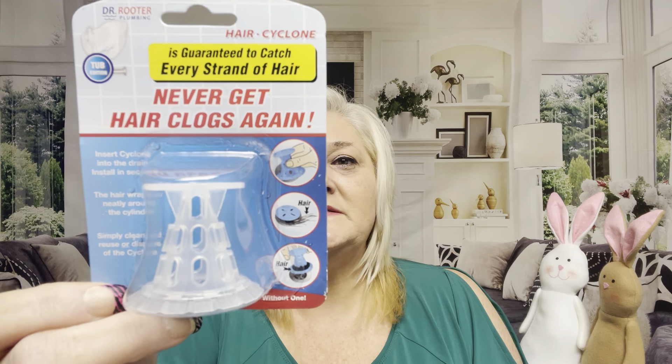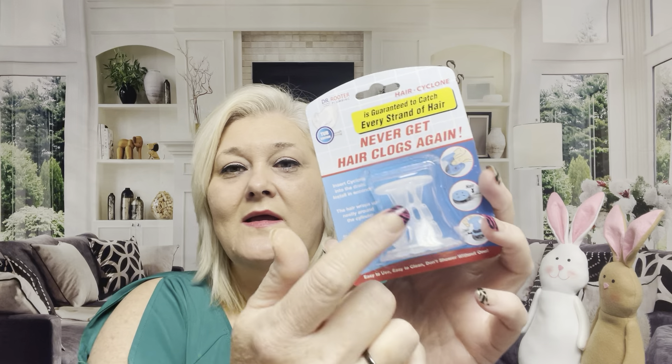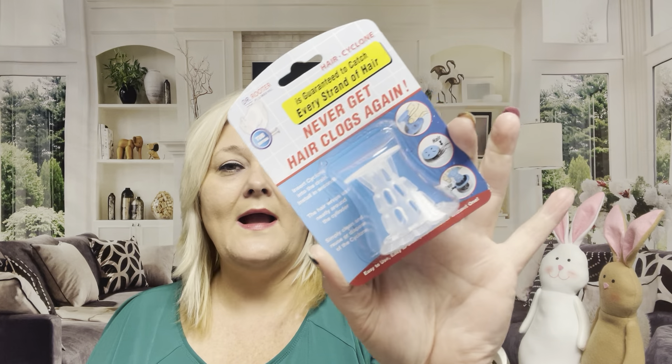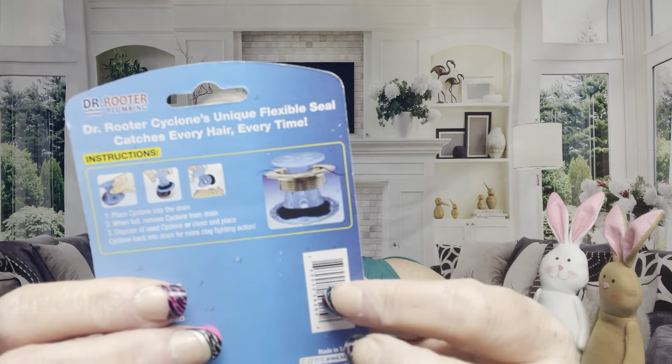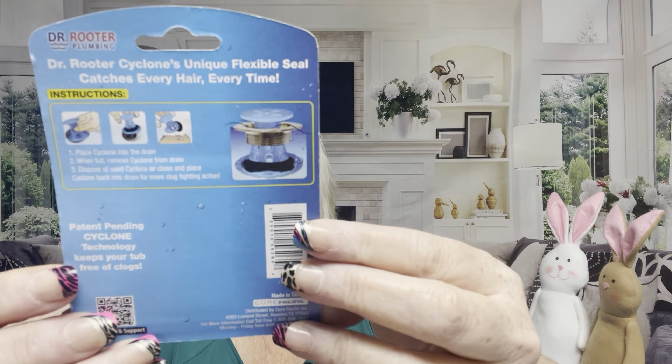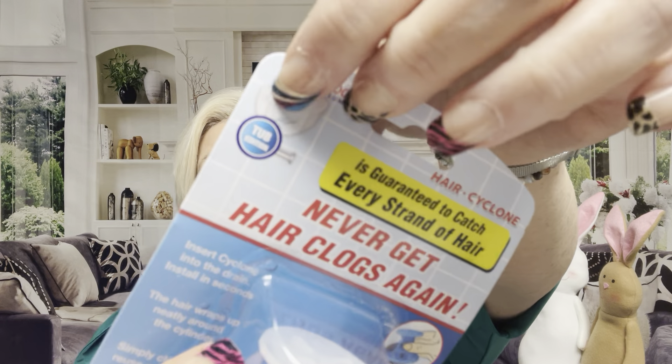I picked up another one of these Dr. Reuter Cyclone hair catchers with a unique flexible seal. I got my sinks fixed but there's another sink in my laundry room — a double sink — and I needed this for that. I highly recommend it. You can put it under the little tabby thing or pull it out. It really works for sinks. They do have a tub edition but I haven't seen that one at Dollar Tree. For a dollar twenty-five, pretty doggone good.